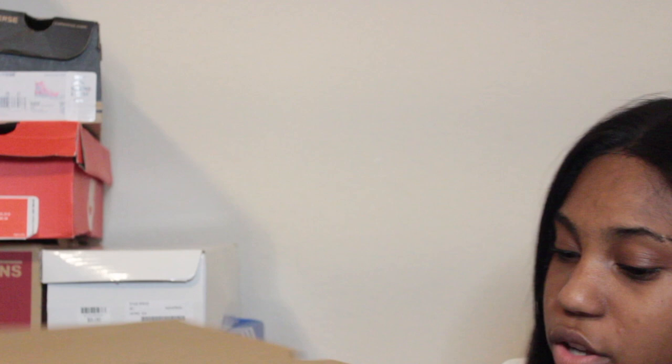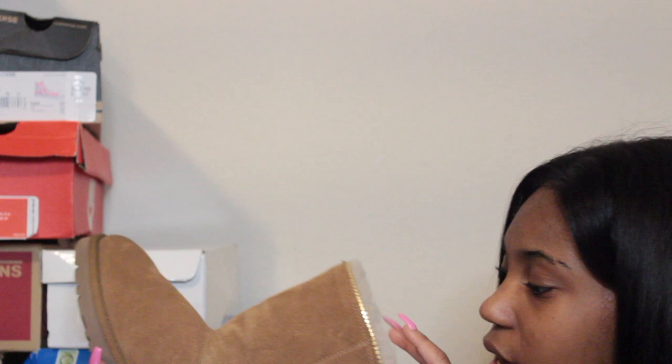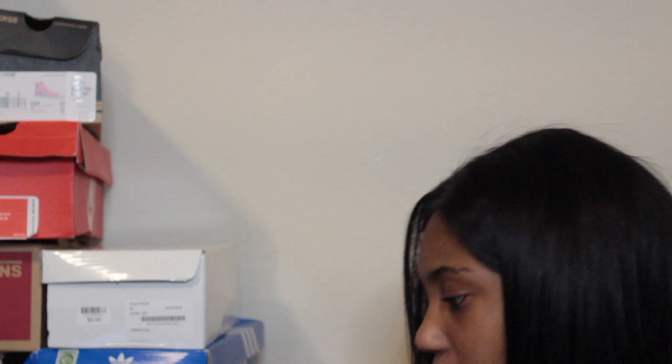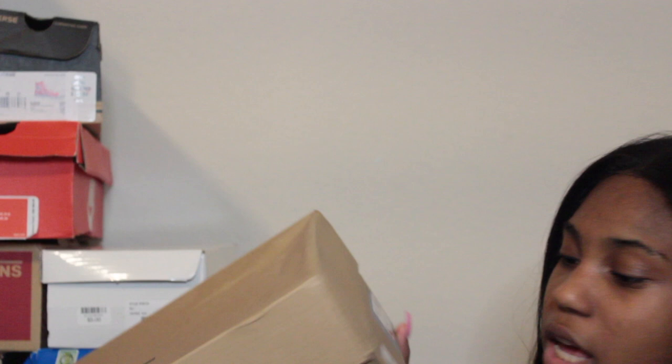Now let's move to my UGGs — I have a lot but only three are in boxes since moving in the rain destroyed most of my shoe boxes. The first pair doesn't have a tag, but they're brown with gold accents and zippers, size three. I really love these — I like them because of the zipper detail.